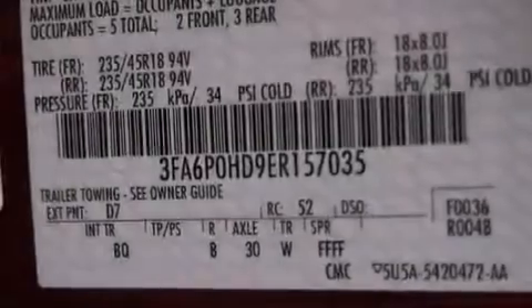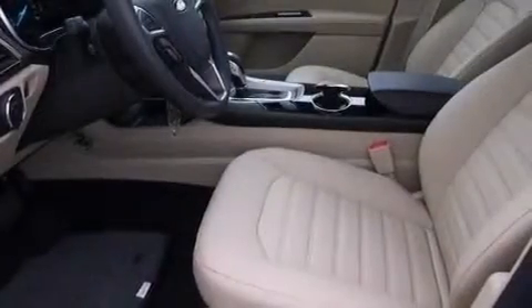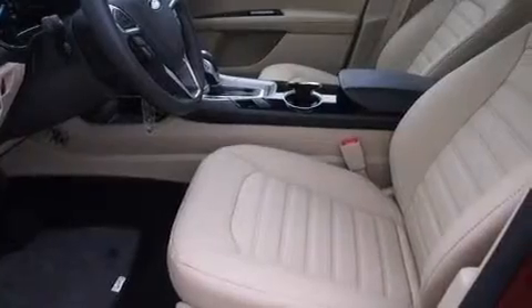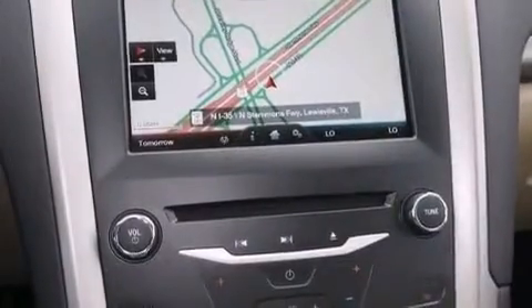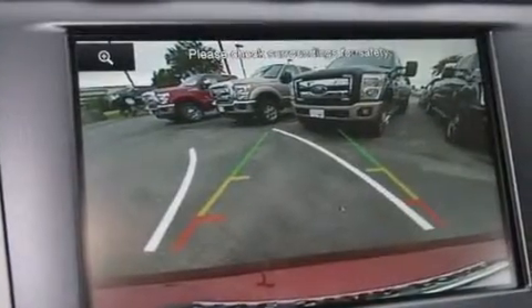Its top features include a navigation system, Bluetooth mobile device connectivity, voice activation technology, a speed-sensitive volume control system, a multi-link rear suspension, and traction control and stability control systems.